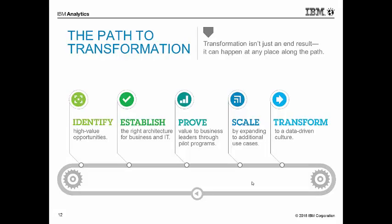So how do we get started? There's a path to transformation. We talked about crawl, walk, and run in the effort to see more about our customers, know more, and do more. The first step is to identify those high-value opportunities — people will often talk about low-hanging fruit. Then look at the architecture and what makes sense for your business, prove that we can add value, scale, and then transform the business step by step.